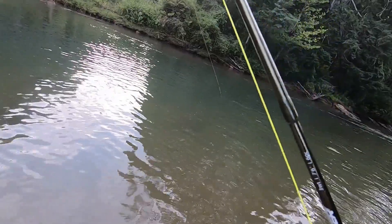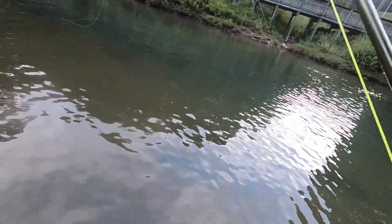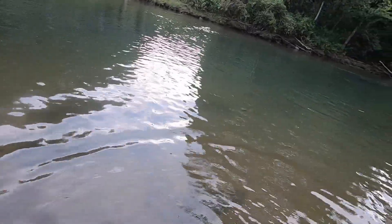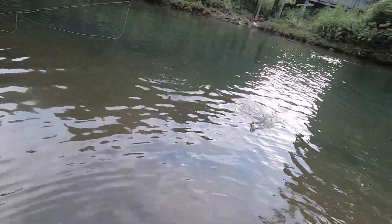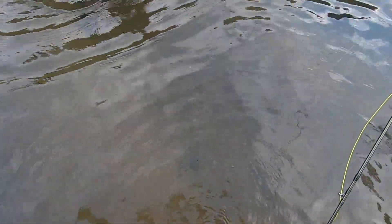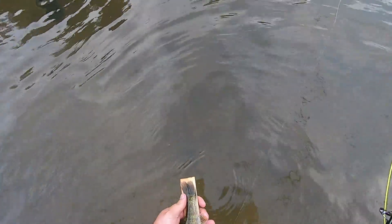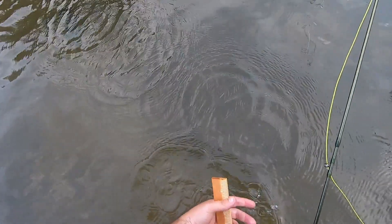Oh yeah, hey, that's a decent one. This one might get my eight inches here. Oh yeah — that'll make the video. He swallowed the bass bug. Now that's a nice one — he is nine and a half! Yeah! We got a video after all.